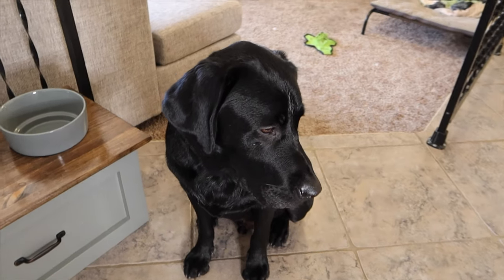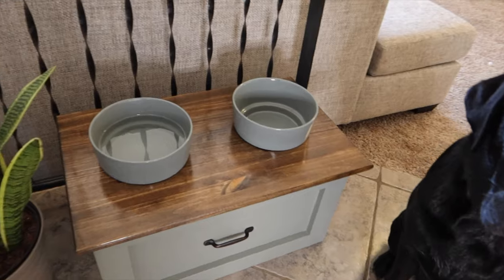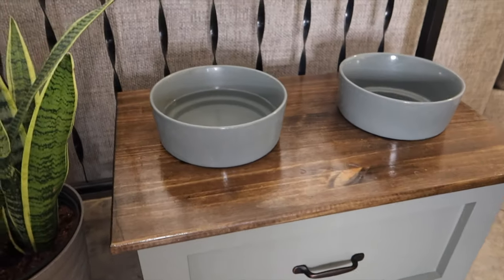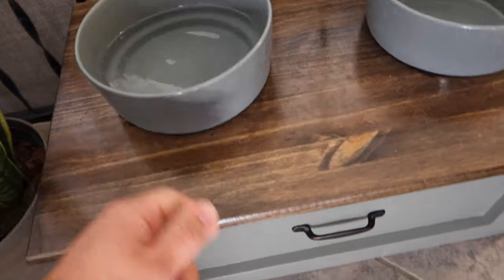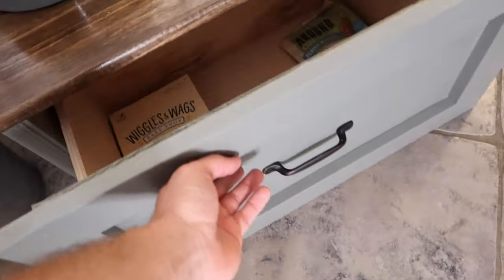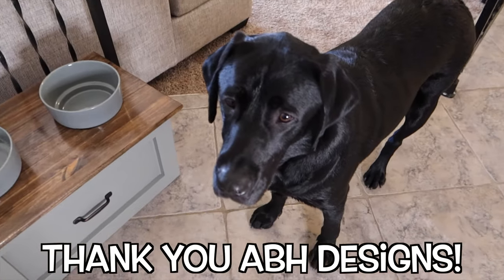All right guys, before we end this video I just want to give a huge thanks to Alana and Brian over at ABH Designs. They noticed how Runner's always bending his neck over to eat, so they sent me one of their beautiful feeding stations. They even customized the cutout of the hole to match the bowl size so it fits perfectly on top, and there's even a drawer so you can put whatever pet supplies you need. If you'd like one of these amazing feeding stations, the link will be in the description. I love how beautiful these are — it's a huge upgrade from a bowl on the floor.